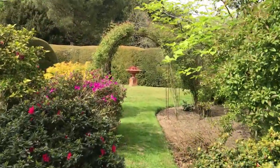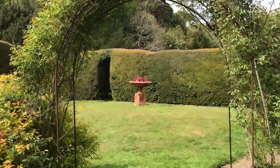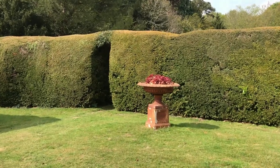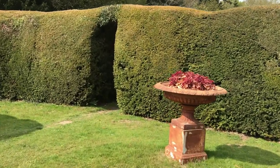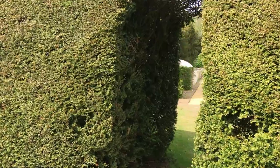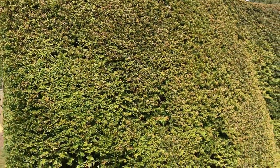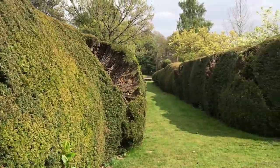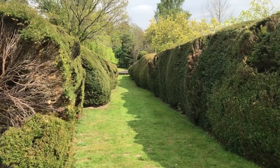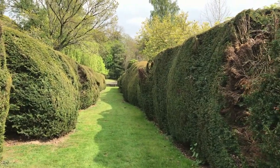Continuing on, beyond the yew hedge we'll come into the vegetable garden and the herbaceous area, which was laid out when the garden was first planned. This yew hedge is absolutely huge — really thick. It has to be cut once a year. Except this year we had a tree fall on part of it; there used to be a huge poplar over to the right and sadly a couple of branches came off it, then the whole thing had to be felled. It did quite a bit of damage to the hedge as you can see.